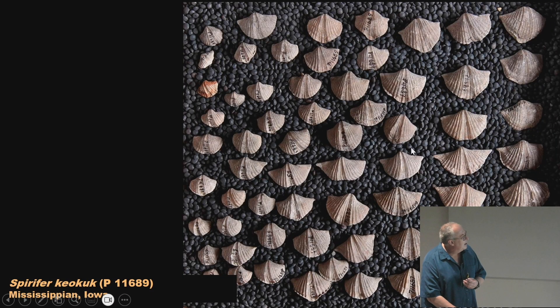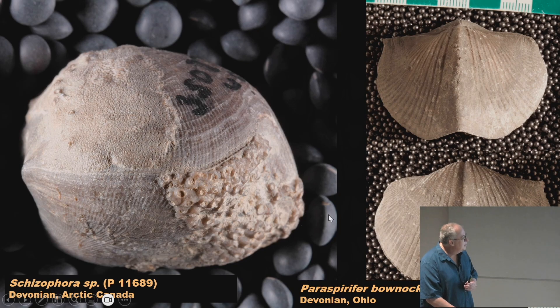Here's a whole mess of spirifers from the Mississippian of Iowa — all the same species but you can see variation: smaller and bigger ones, maybe juveniles and adults, or just those that didn't grow well. You can see that bilateral symmetry — split it down the center and the left side mirrors the right. The top shell has an indentation in the center called the sulcus, and on the bottom shell there's a fold — the opposite of the indentation — like a little ridge.